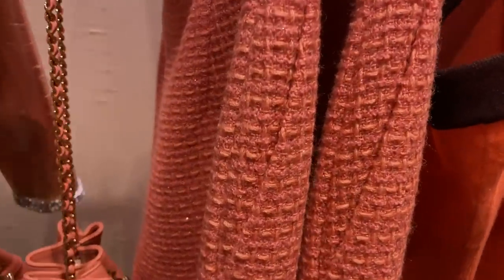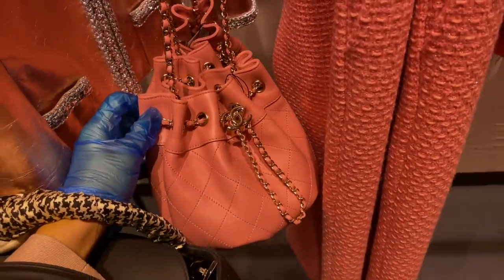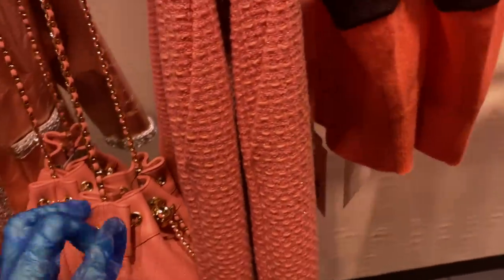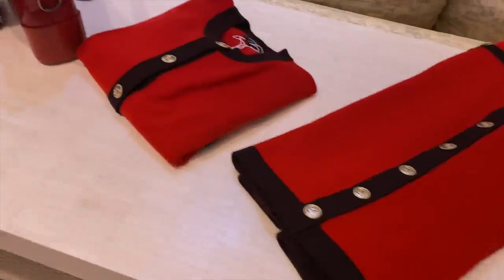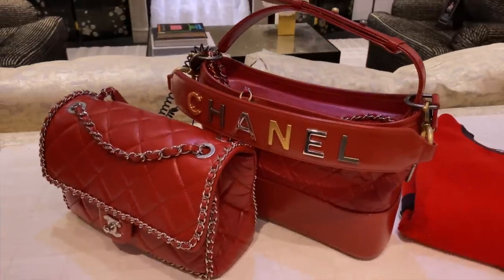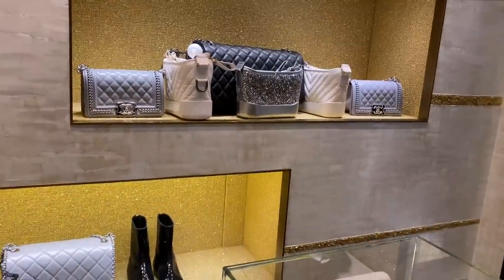Oh look — it's a pink version of the bag that I got. Oh yeah. You quite like the boy bags.